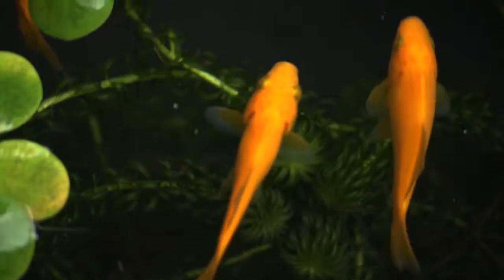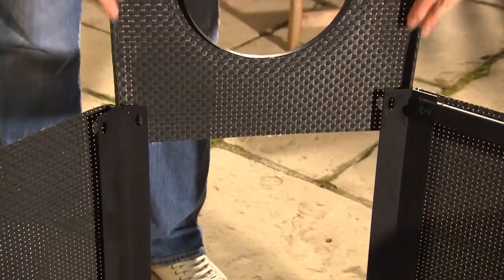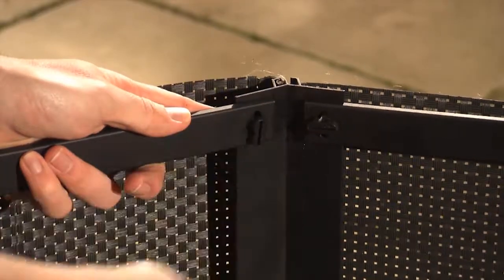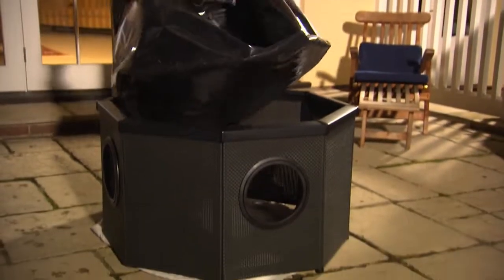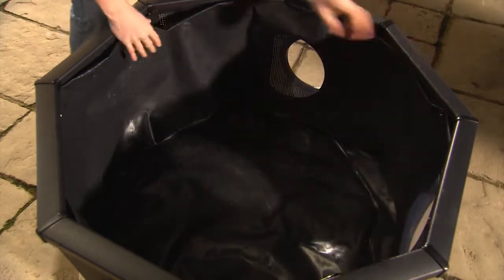Pumping and cleaning so you always have crystal clear, healthy water for you and your fish. Quick, easy assembly means you can enjoy your pond the very same day.